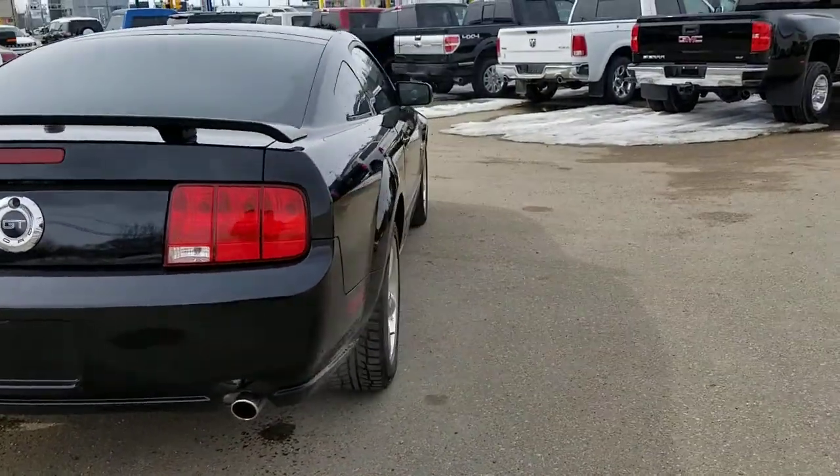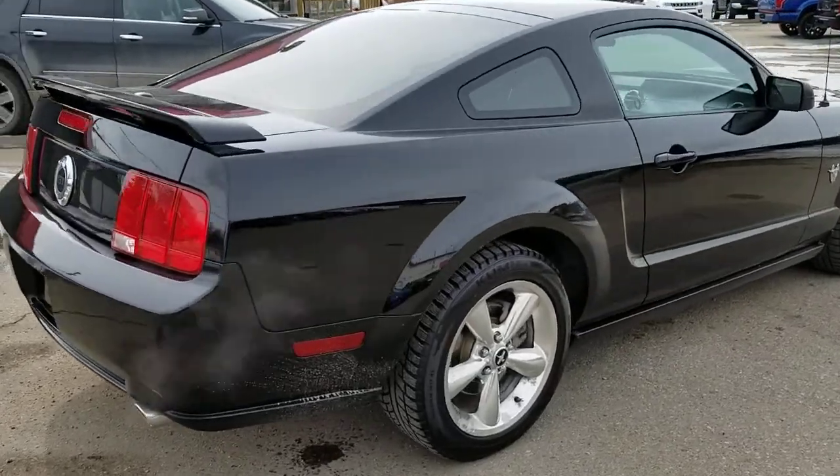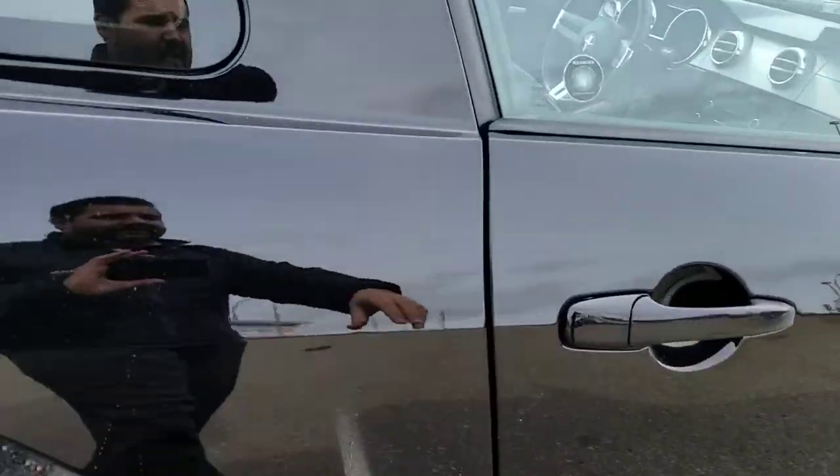Not only does this vehicle look good, it's also been fully inspected and reconditioned by our journeyman technicians. Take a peek inside this one.